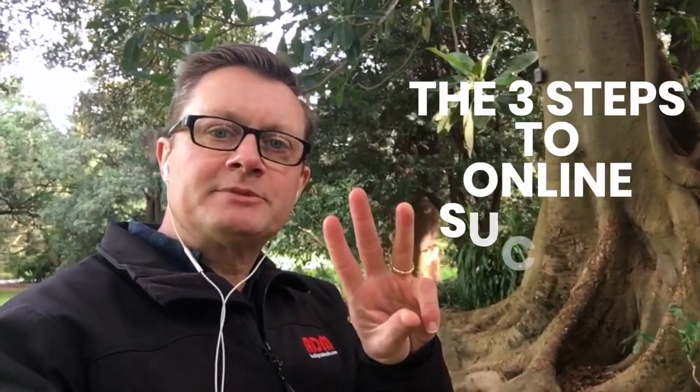Welcome to the beautiful Botanic Gardens here in Melbourne, Australia. Let's talk about the three steps to online success.